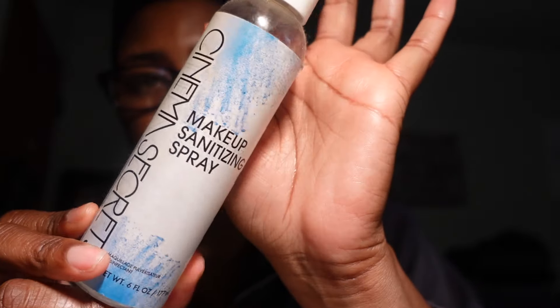Another product I have is the Cinema Secrets Makeup Sanitizing Spray — I love having this in my collection, it works wonders for sanitizing your makeup and brushes, I'm keeping this. I also have the Cinema Secrets Makeup Brush Cleaner, which is amazing for a quick brush clean when you don't have time for a full wash. I'm keeping this as well.